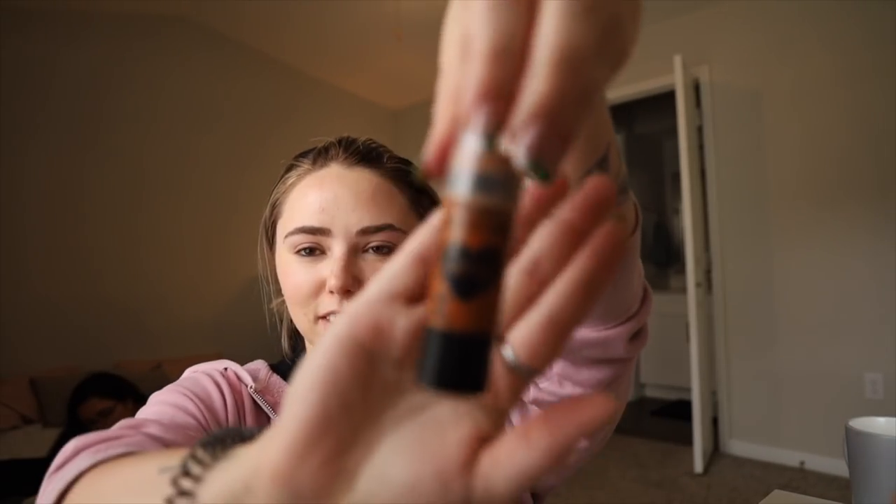I go through phases of liking and hating foundation — right now I hate it, mostly because it's about to be summer. So I just use a BB cream — Light Sheer Tint, because I'm pale. Just put a little bit everywhere. Hopefully in a couple weeks I'll need a darker shade because I'll be getting tan — maybe if I leave the house for that to happen. Then I take this setting powder and put a little bit everywhere, and then I take this contour stick by Wet and Wild.